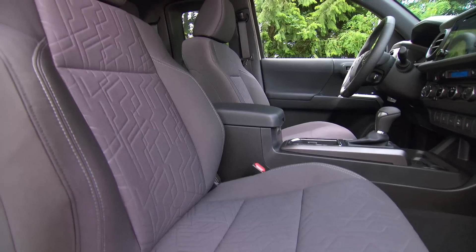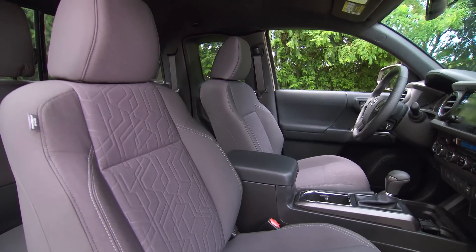In the center console, the lid that used to open sideways now opens rearward, giving more carrying capacity and making it easier to access while driving.